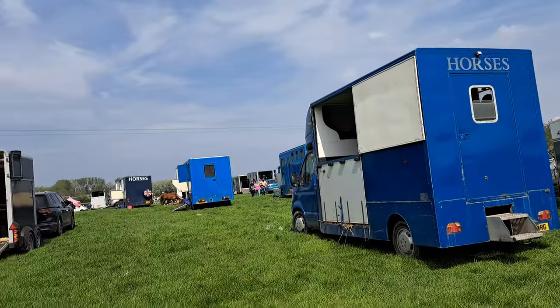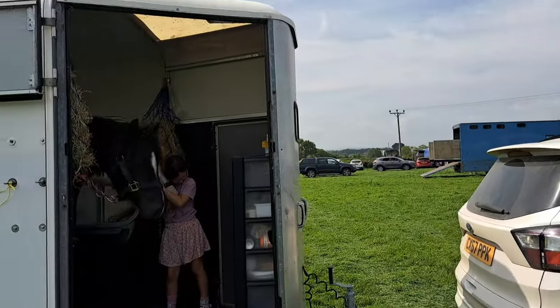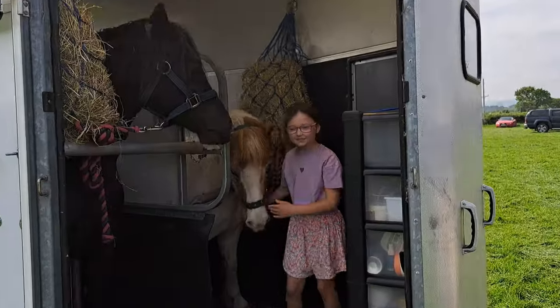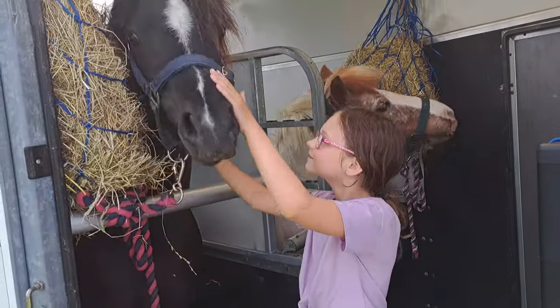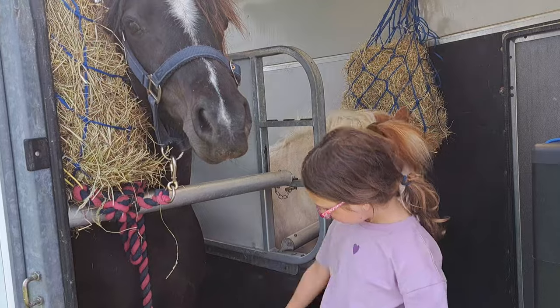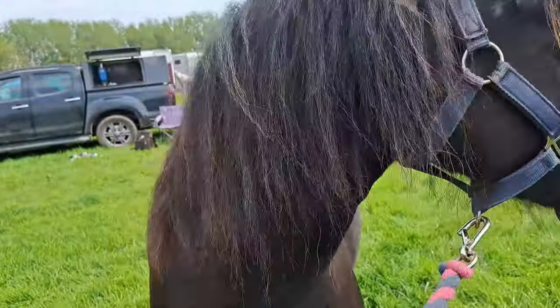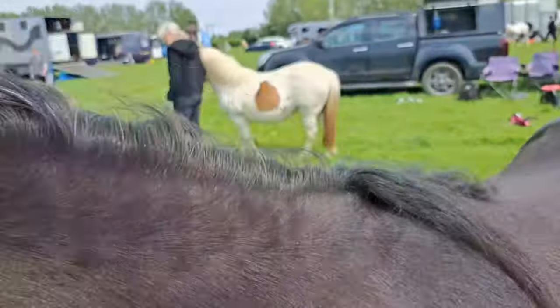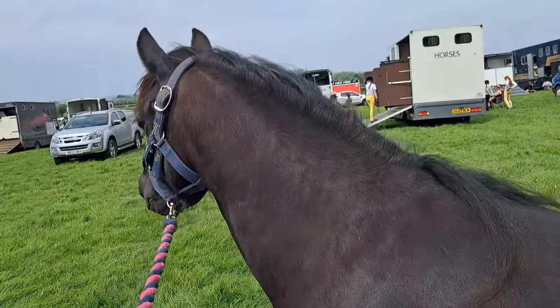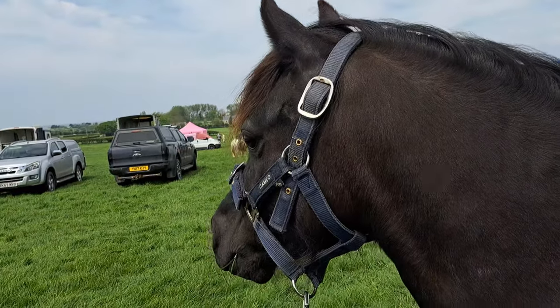I don't see an ice cream van yet. Is she okay? You're giving her a nice cuddle. Yeah, good girl. That way. We've just given them a quick brush to make them look a bit respectable, and we're taking them for a walk around to check everything out, aren't we babe?